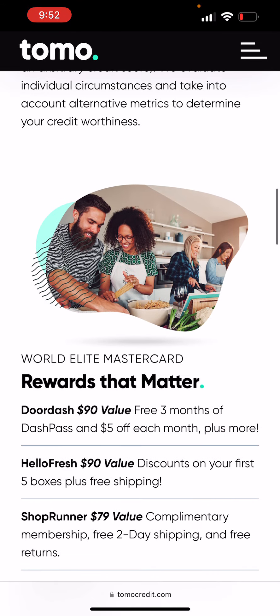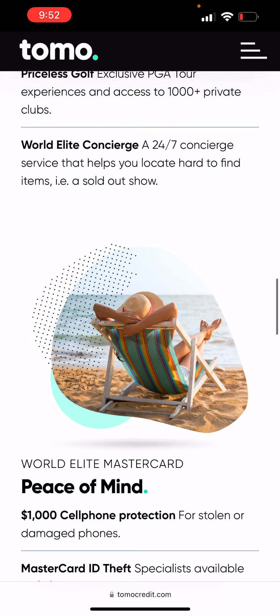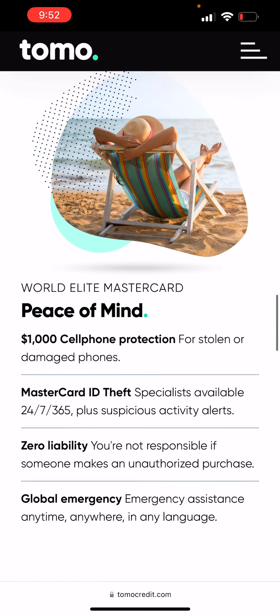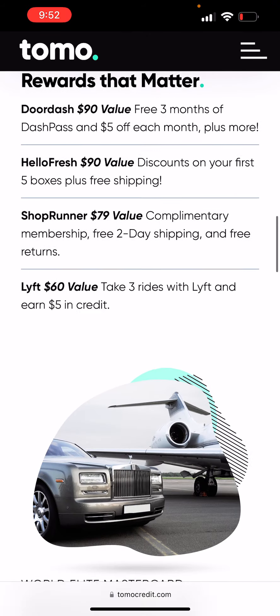They're going to check your bank account to see if you have any overdrafts or anything like that. So if you have overdrafts, I wouldn't suggest you try. But if you want to still try, go ahead. They have so many different things they offer.